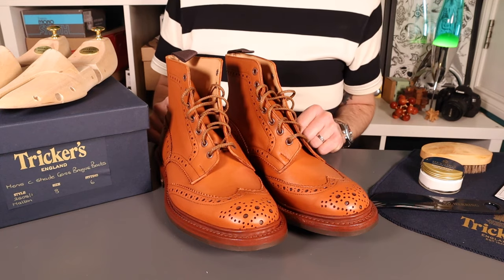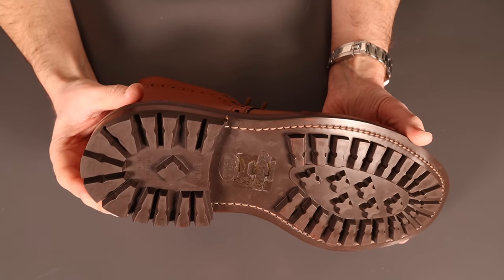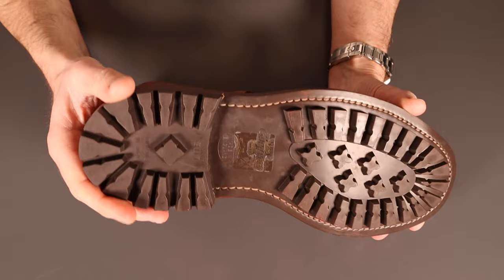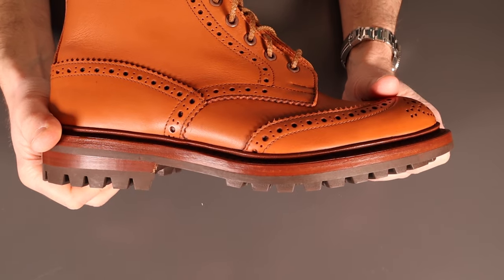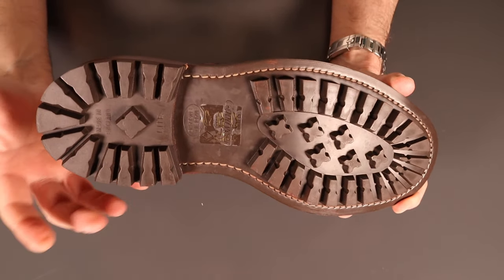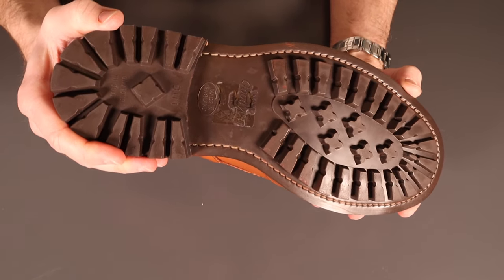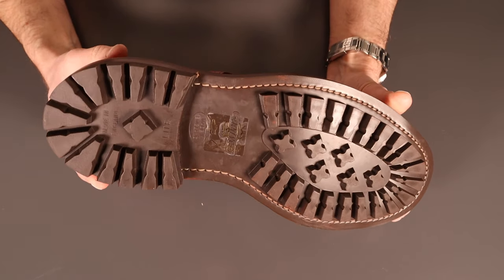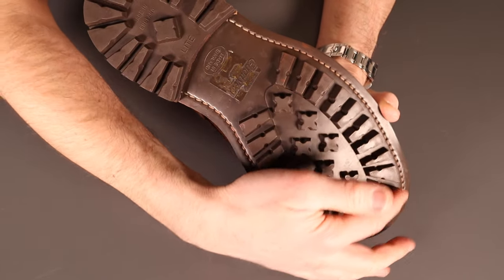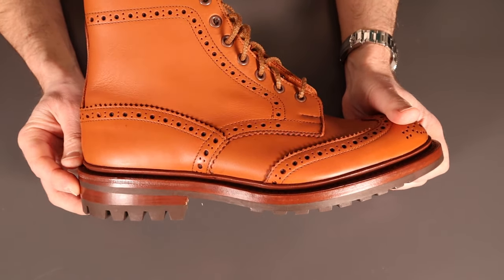Starting from the bottom, you've got a fantastic commando sole — absolutely love commando soles. This is the ultimate sole pattern in my view: lots of grip, a huge amount of depth, and fairly robust rubber that will give you plenty of years of use even with hard wear. Certainly off-road this will last indefinitely; even in the city these soles last very well. Huge amount of grip in wet or muddy conditions. You can see the construction stitches around the edge and the beautifully burnished leather heel stack.